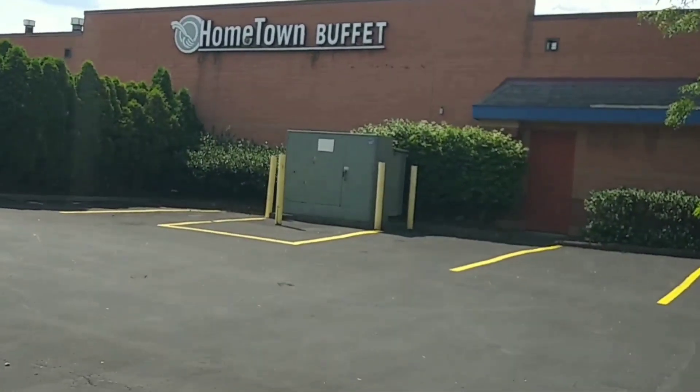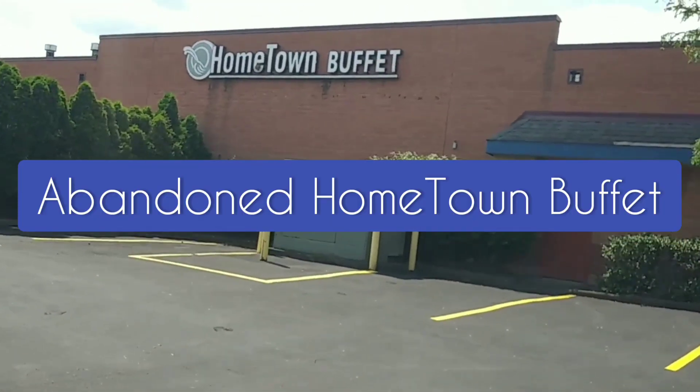Hey everybody, we're in Niles, Ohio. It's the abandoned Hometown Buffet.